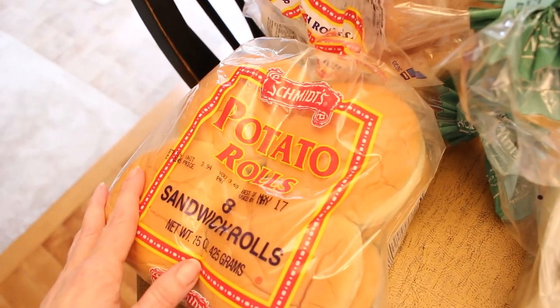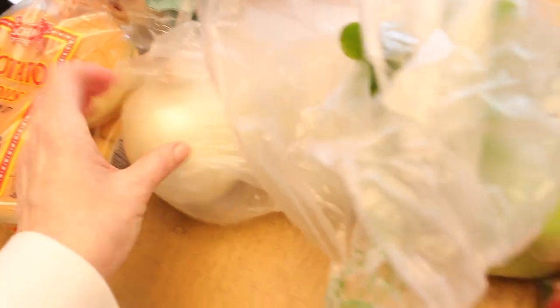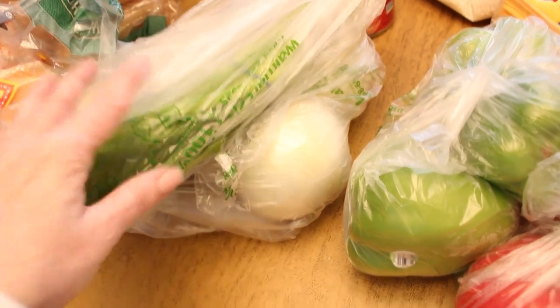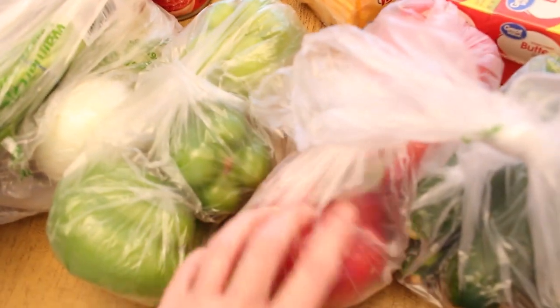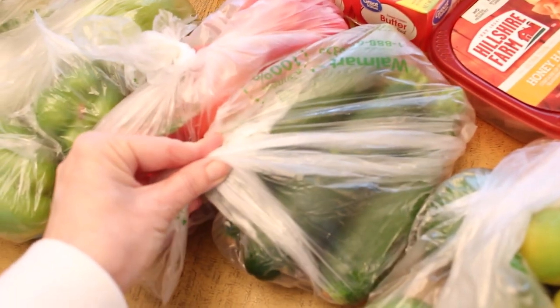I have some loaves of farmhouse bread and a package of hamburger rolls — I'm going to be making some sloppy joes this week. I have a few white onions, and these spring onions are a bit of a surprise but I think I'll figure out how to use them. I have some green bell peppers, red bell peppers, some zucchini, and a few limes that I like to mix in with my ice water.